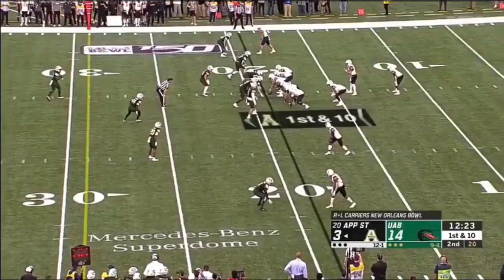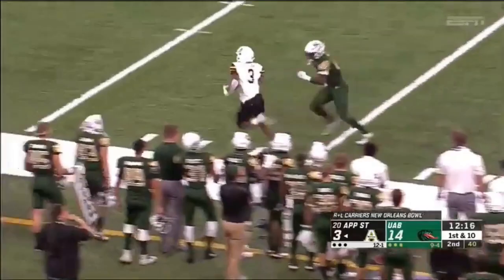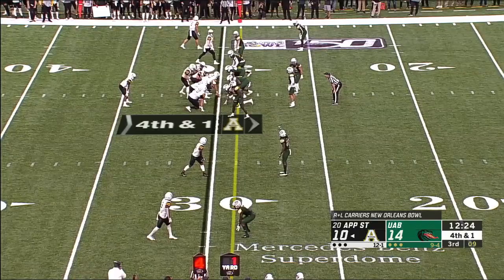Like a battering ram to the 34 — a gain of 16. And look at this run by Darrington Evans.